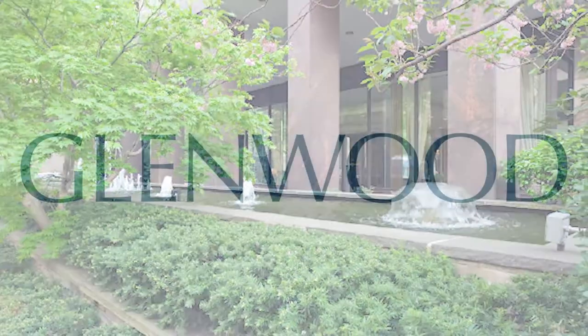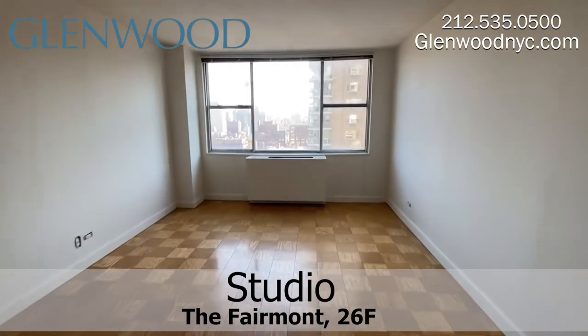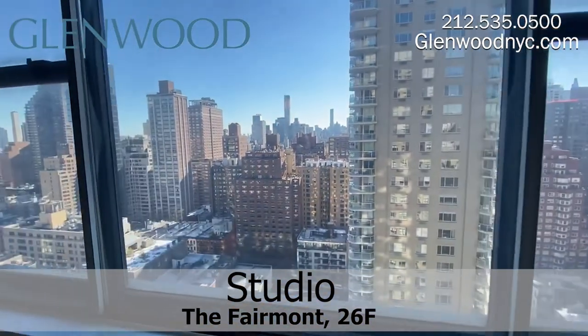Welcome to the Fairmont, a Glenwood property. This is a studio home, 26F, on Manhattan's Upper East Side. This sunny studio has wonderful city views.